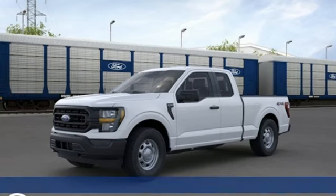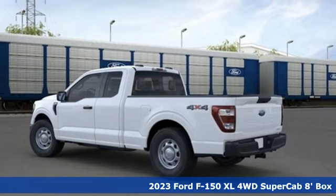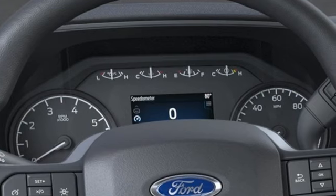Here's a new 2023 Ford F-150. This truck was built to tough it out and tested to make sure it's up to every challenge. It's well-equipped with the features you need.